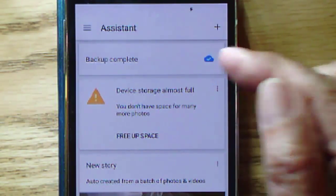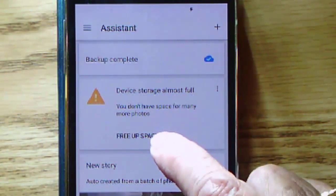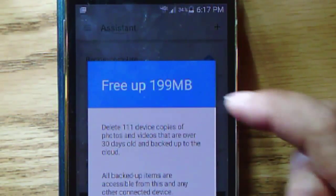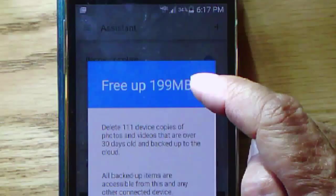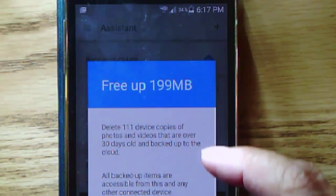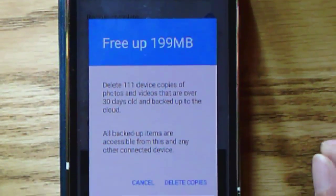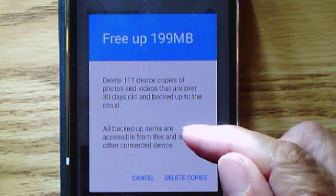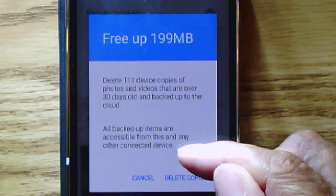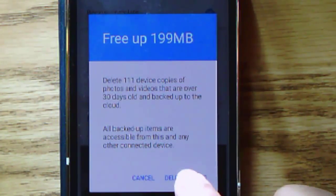Well, since my pictures are now online, I should be able to delete them from here. And look at this — Free up space — meaning it will automatically free up 199 megabytes by deleting 111 device copies of photos and videos that are over 30 days old. So I'll still have my most recent. All backed up items are accessible from this and any other connected device. Sounds good to me.